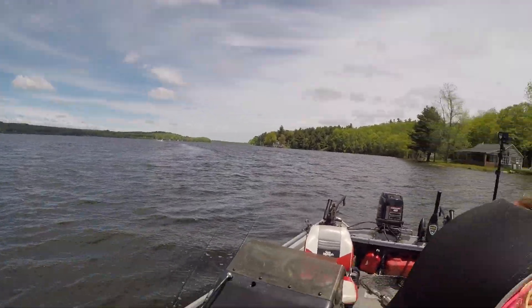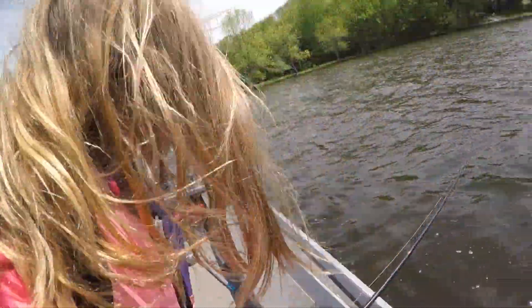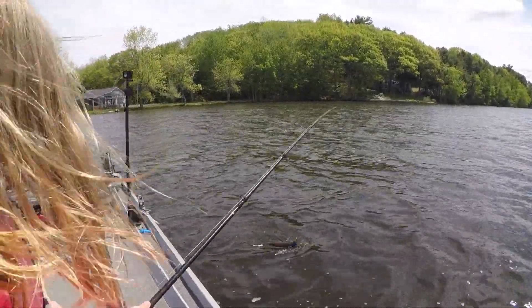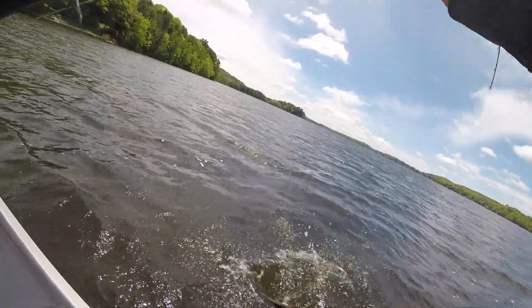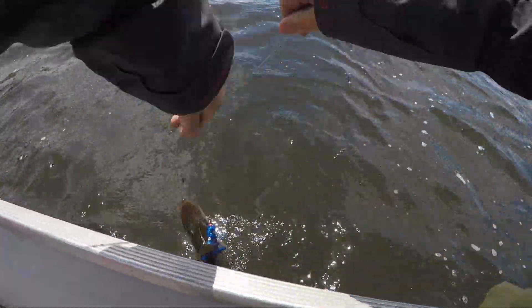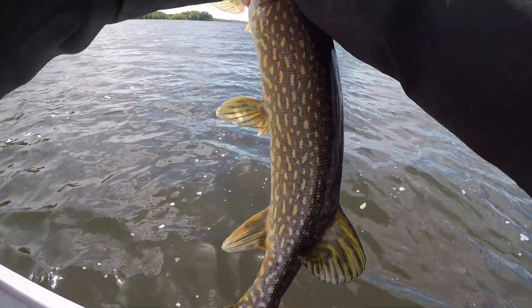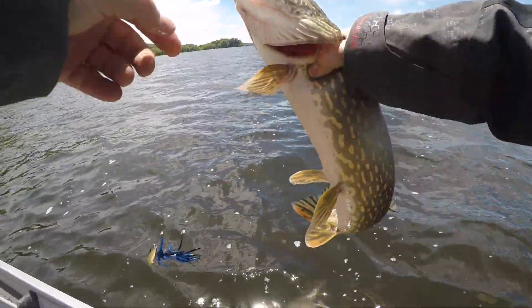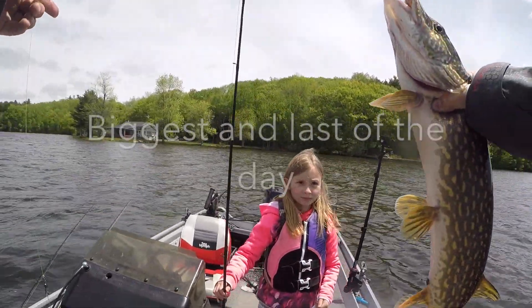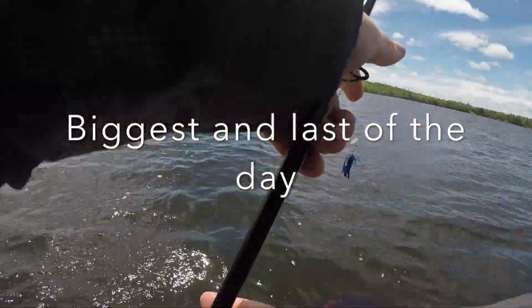A couple of my co-workers just took off - one cast in and catches one. That's a nice one Riley, that's the biggest of the day so far! Biggest of the day! Right in the hand - asking the teeth. Still not a huge one, but the biggest of the day.